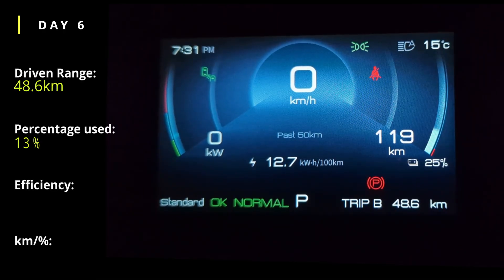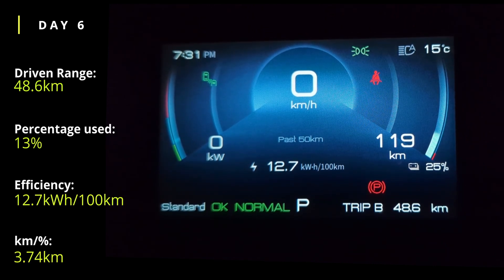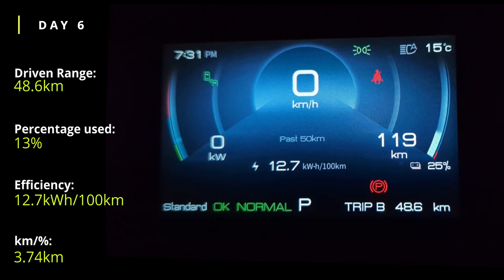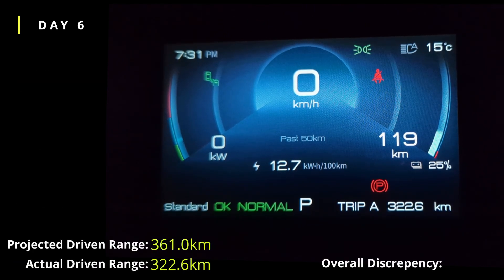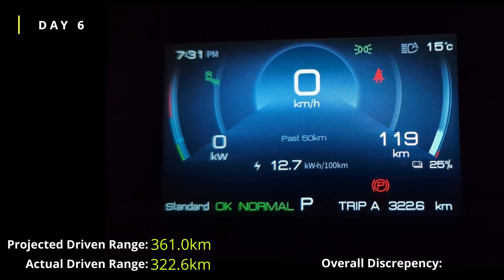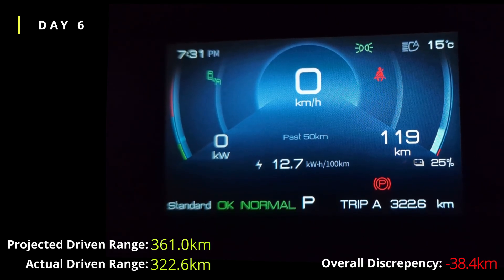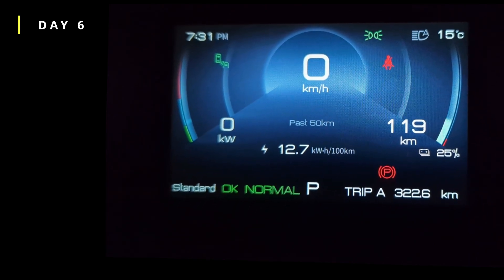Day 6 completed. Today we've done 48.6km with 119km of range left and 25% battery remaining. Efficiency today is 12.7 kWh per 100km. Adding trip A to the predicted range, we're looking at around 440km total — so there's now a 40km discrepancy. It's going to be exciting the next couple of days as we get closer to the true range.